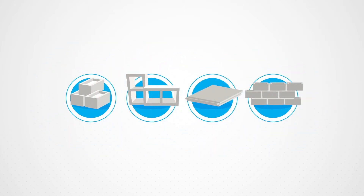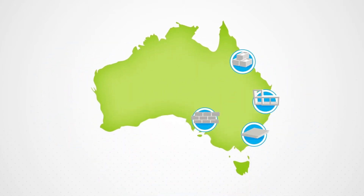We're proud to create products and solutions with Australian manufacturing. We source the best quality raw materials locally to minimise transport and support local economies.